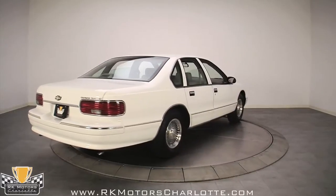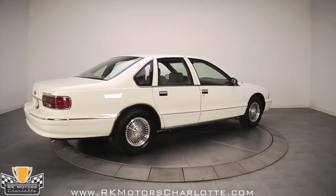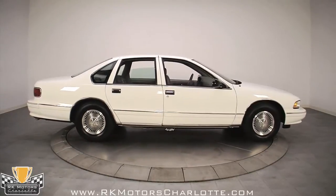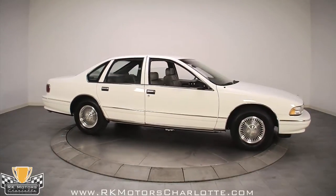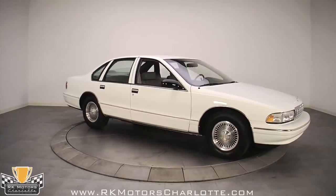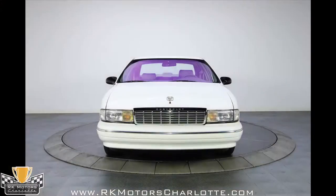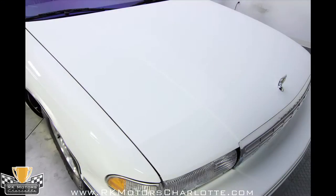As with all the low-mileage cars at RK Motor Charlotte, the highest praise we can give this one is that it is as new in virtually every way. The paint is amazingly nice, and white looks pretty darn good on the big car's body, contrasting nicely with the black window treatments and chrome grille. There's hardly a mark to be found except for a few specks of road rash. The front bumper wasn't even drilled for a front license plate.